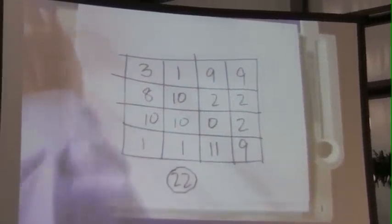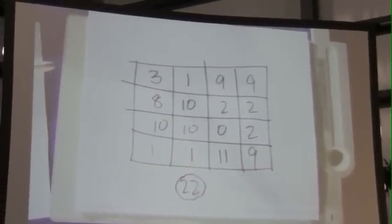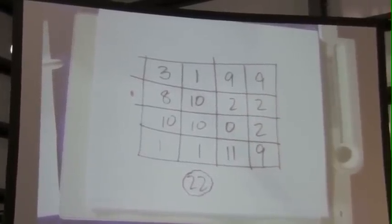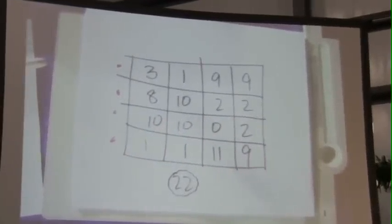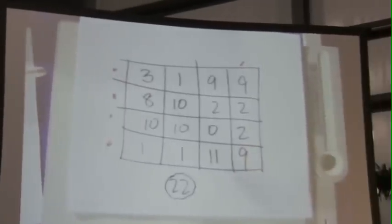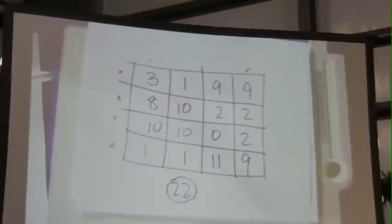Casey, would you choose any row — row number 2, 3, or 4? Row 2. 8 plus 10 is 18, plus 2 is 20, plus 2 is 22. Would you choose a column — 1, 2, 3, or 4? Column 4. 9 plus 2 is 11, plus 2 is 13, plus 9 is 22. How about that?